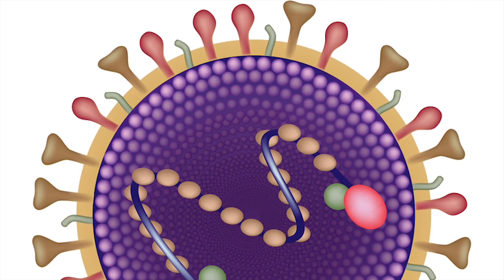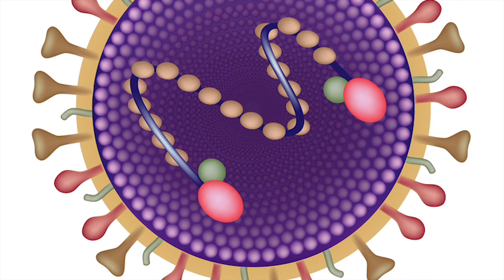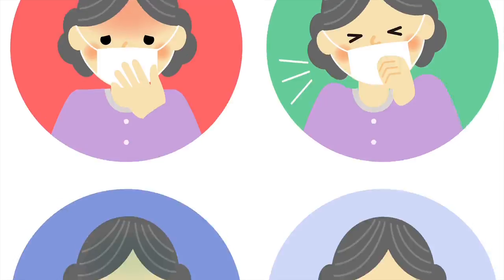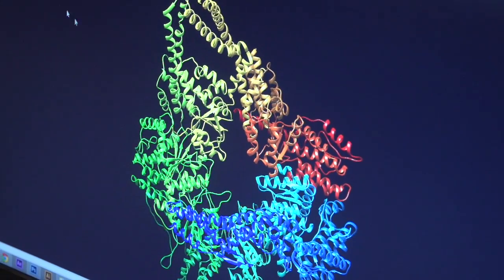RSV is a virus that causes upper respiratory symptoms, cold-like symptoms in infants, the elderly, and immunocompromised individuals. Everyone has had RSV by a certain age.